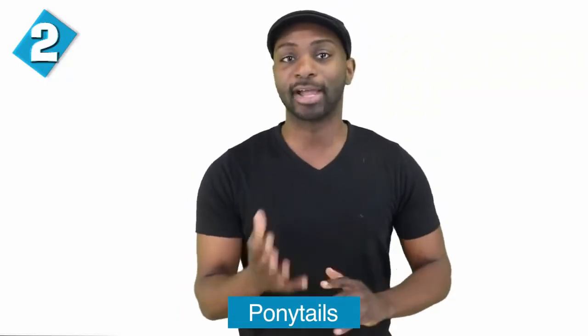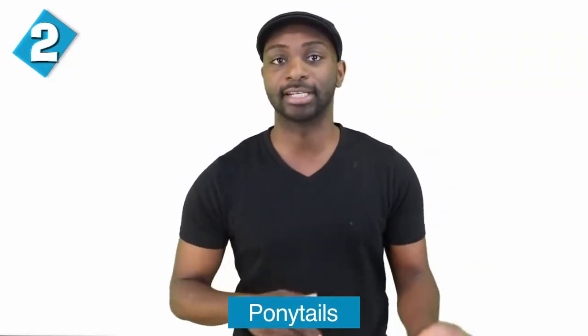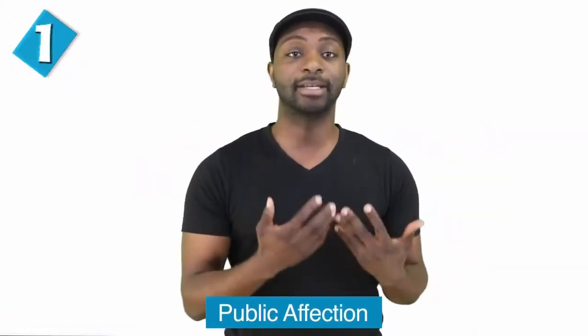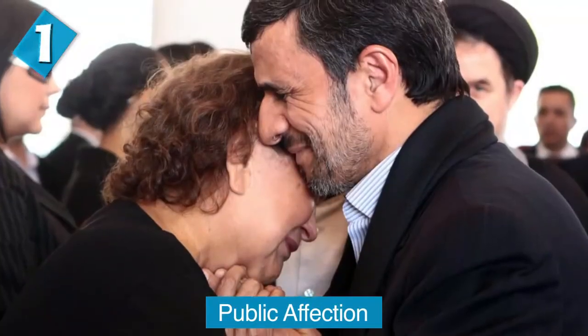Ponytails are also something that is banned. Iran's cultural ministry in 2010 published a list of approved hairstyles in order to get rid of Western hairstyles influencing the country. Ponytails, mullets, and other long hairstyles all got clamped down on. However, the 1980s-style Elvis pompadour is 100% accepted in the country. There's literally a whole list of hairstyles — you can check it out to see what's legal and what's not.